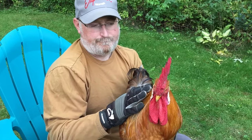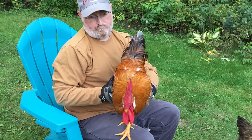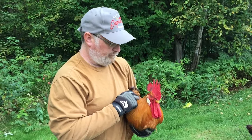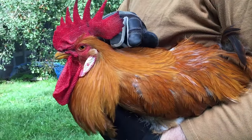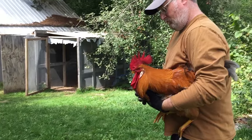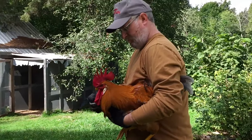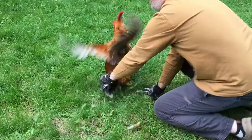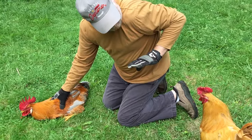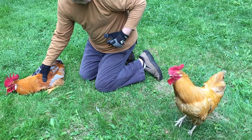You probably had to keep doing this, huh? That's what you're supposed to do. I got this. I'm alpha.